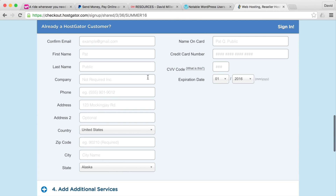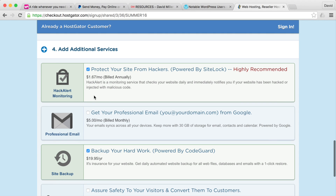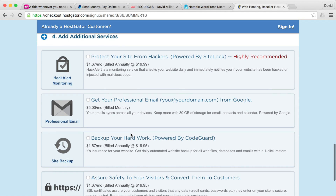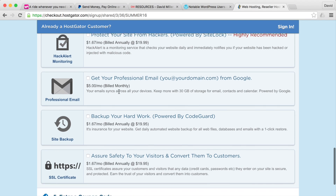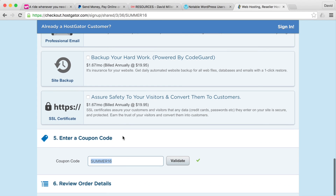The next section is additional services. I really don't think you'll need any of these, so go ahead and uncheck them all. Otherwise at checkout you'll have extra items you probably don't need and it'll raise the cost.